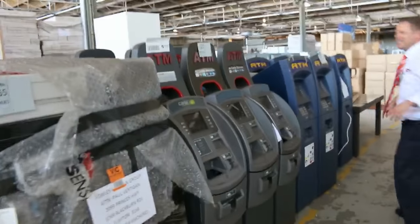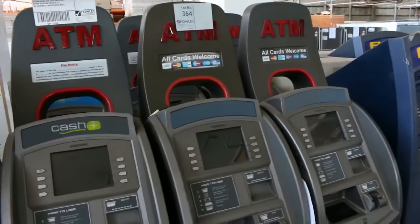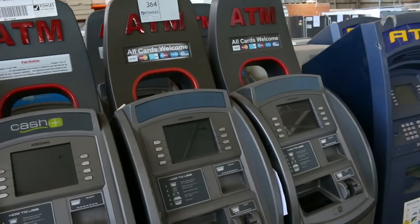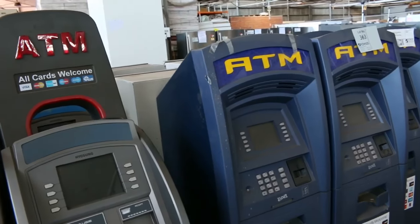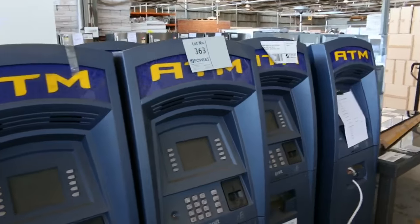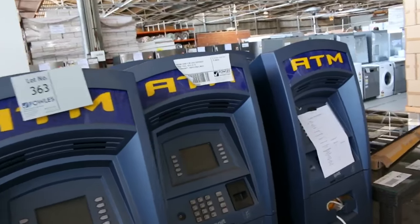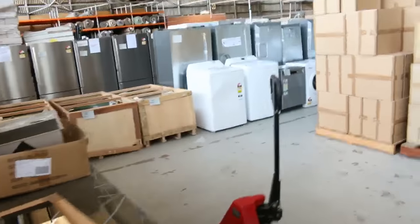I've had a huge delivery of ATM cash machines — I think there's about 80 in total and they're an interesting lot. We haven't had those in before, so maybe if you've got a convenience store, or you know someone that does, or a restaurant or something along that line, these could be super useful, or even if you know someone who trades in ATM machines. They're going to be a really interesting lot to go through tomorrow. There's plenty of them to go around.